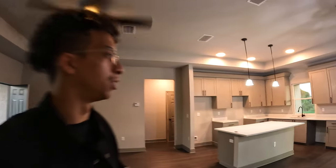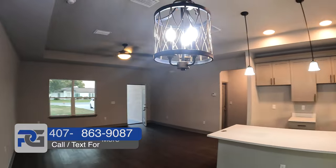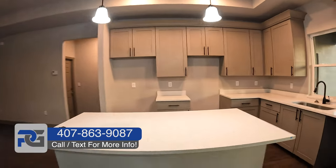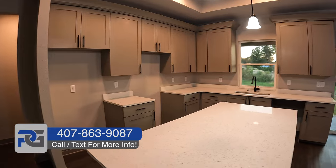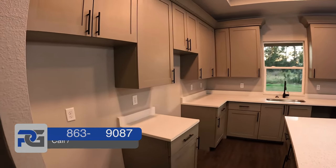My name is Brandon Pulido, realtor with the Persaud Group. A client of mine was actually very interested in this home, so I'm out here to record it and give you guys a good overview of what options you have in this Ocala, Florida area as far as super modernized homes.